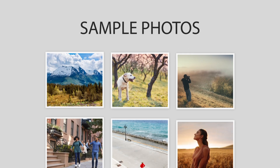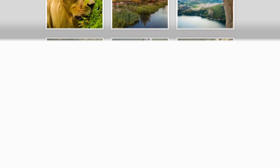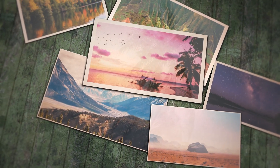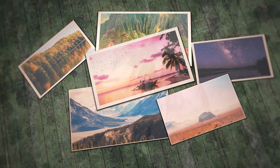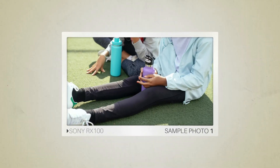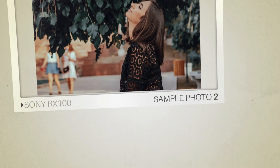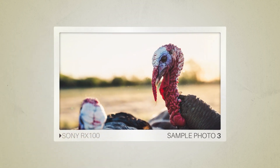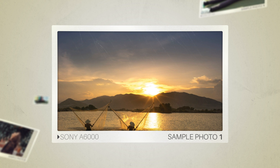Next, we will take a look at some sample photos from the Sony RX100 and the Sony A6000. Keep in mind that these photos have editing done to them, so the result from your camera might be different. Let's start with the sample photos. Here are some sample photos from the Sony RX100, and here are some sample photos from the Sony A6000.